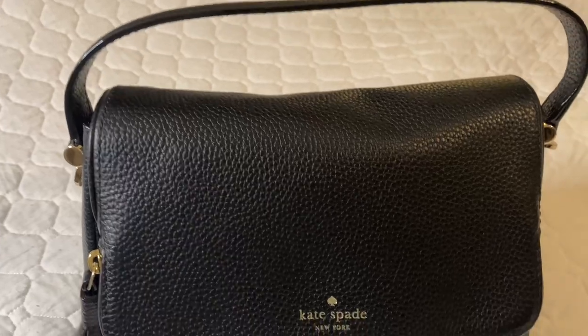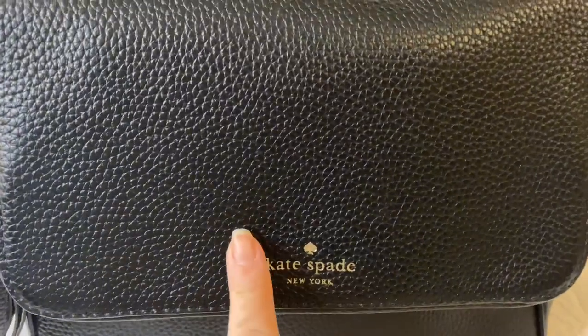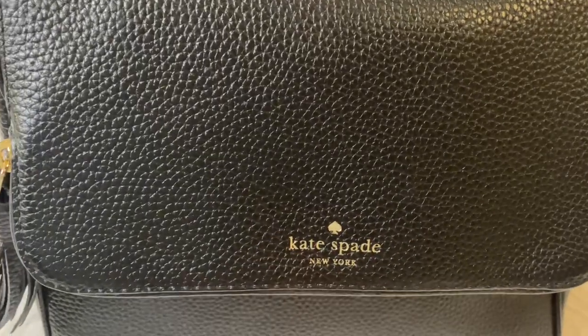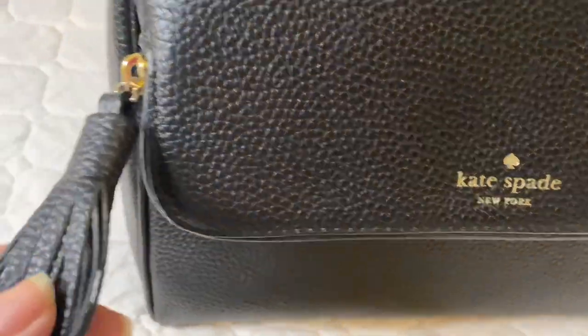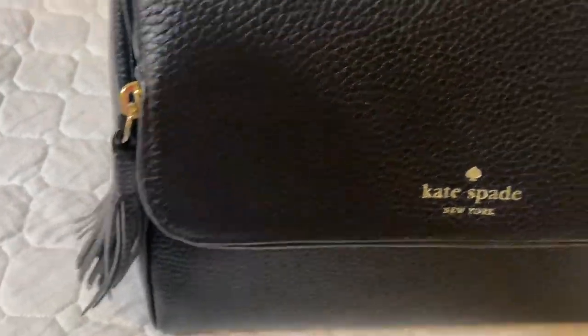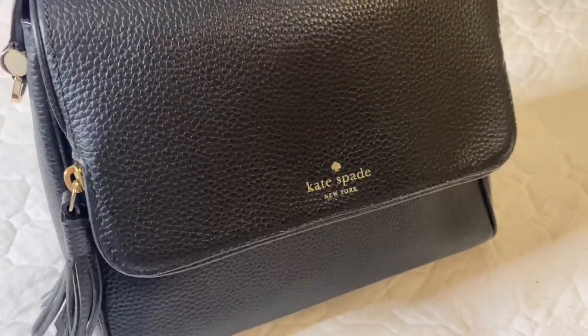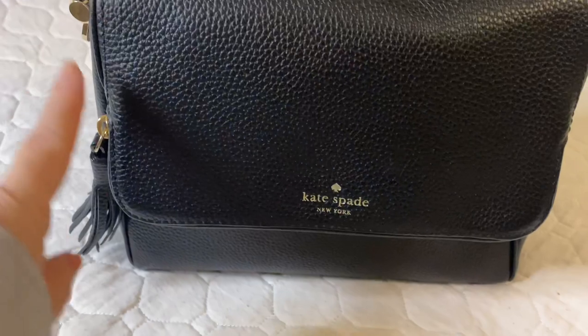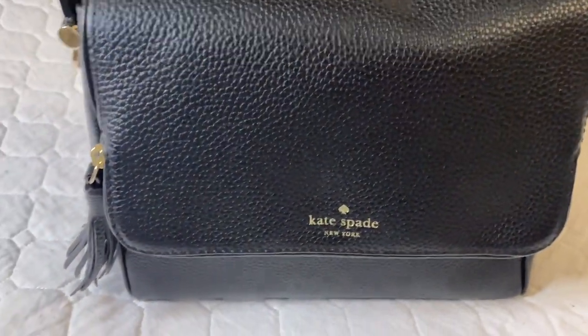This is the bag I'm talking about right now — it is the Chester Street Mary. It does have the Kate Spade embossed gold emblem on the front. It does have the gold hardware with a beautiful leather tassel as well. It is a shorter handle so you can carry it by your hand, which is great for the shopping cart, or on your shoulder. Here is the back of the purse and here is the front of the purse. The zipper goes all the way around from the front of the bag all the way around to the other side, and I'm going to show you what I have inside.